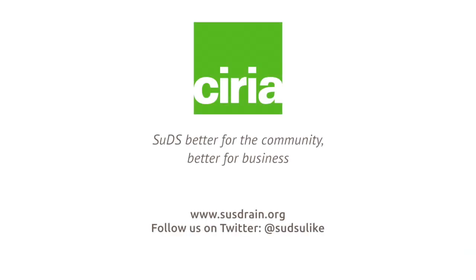So that's really our scheme. Thanks for listening, and we hope to get an opportunity this time next year to show you the SuDS scheme on the wider site. Thank you.